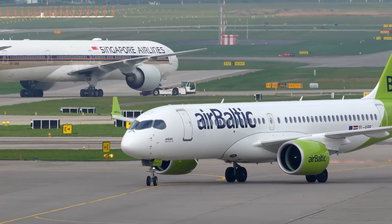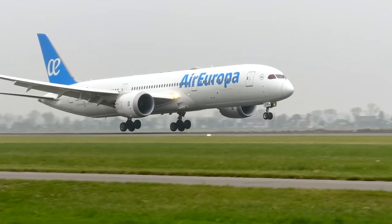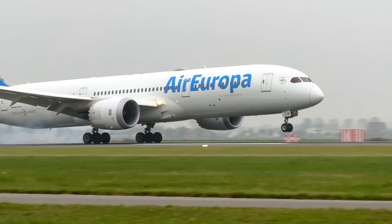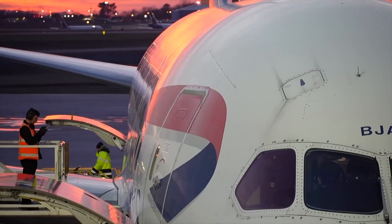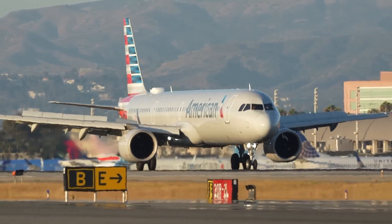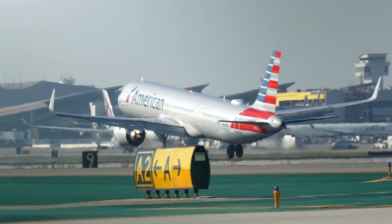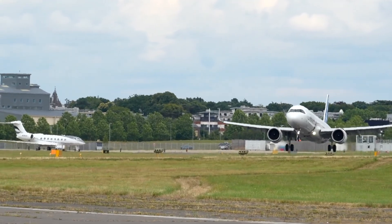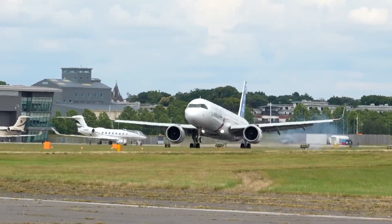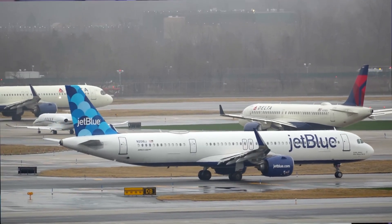That's a big deal. Airlines have long been stuck with two options for long-haul flying: send a massive twin-aisle jet across the Atlantic, or don't serve the route at all. The XLR offers a middle path — long-haul performance on narrow-body economics. The aircraft is based on Airbus's already successful A321neo platform, but comes with a bigger rear-center fuel tank, more efficient engines, and tweaks to the landing gear to handle the extra weight.